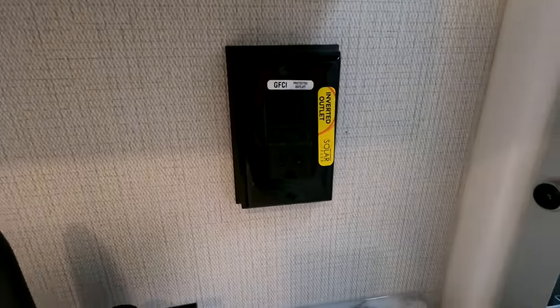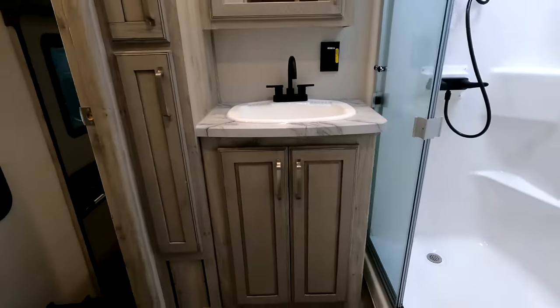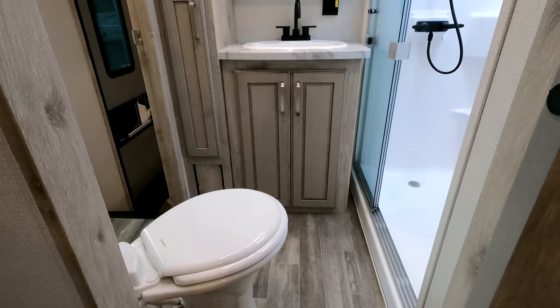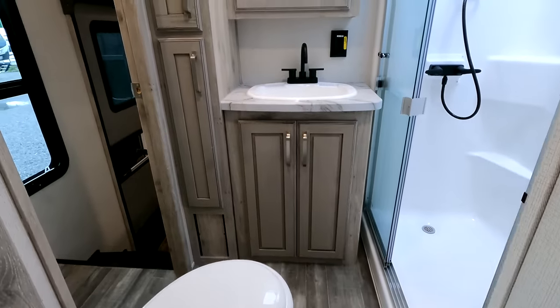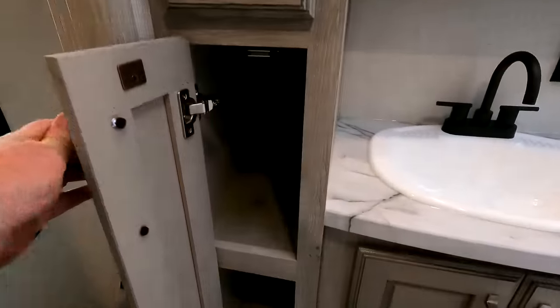SolarFlex 200 is on board. That yellow sticker — randomly throughout the coach you'll find about seven different outlets with that yellow sticker. If you were to upgrade later down the line by adding an inverter, you could have power going to each one of those yellow-stickered outlets.